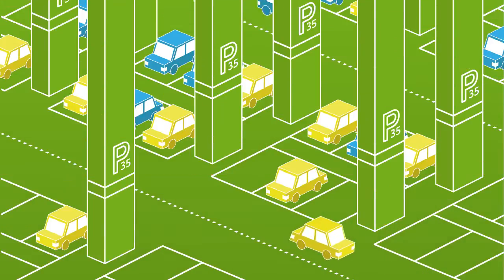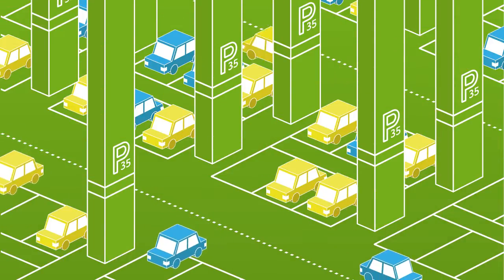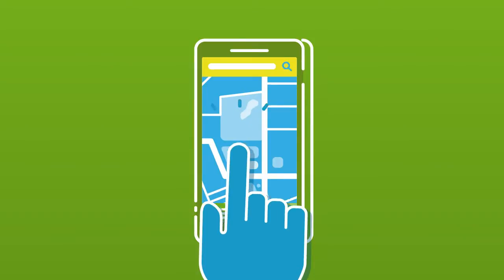Divi Parking is the smart technology solution that connects commuters to these underutilised resources with just a tap on their smartphone.